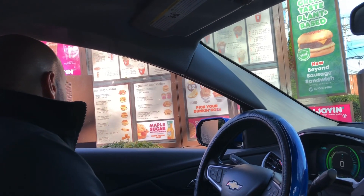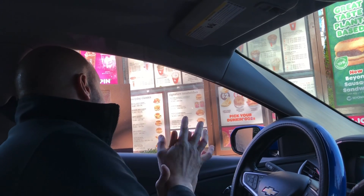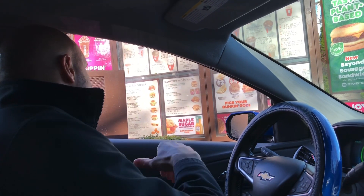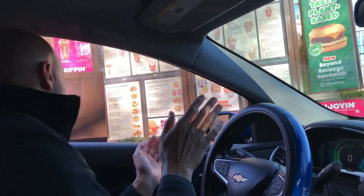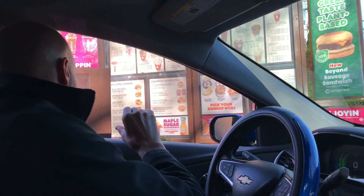Hi, how are you doing? I wanted to get two of the Beyond Beef sausage sandwiches, but I just want to get them with the Beyond Beef, no egg, no cheese. And if I could get those on the flatbread, that would be really awesome.